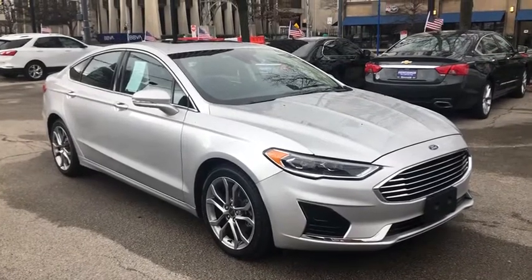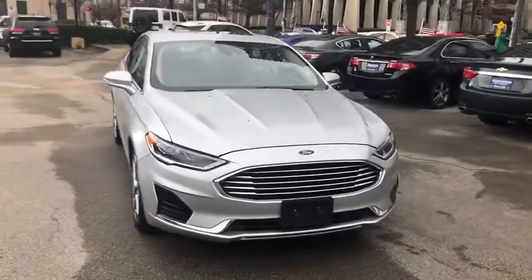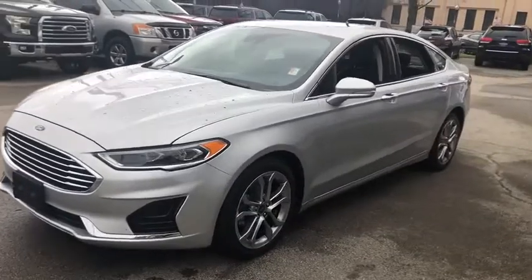Come test drive a 2019 Ford Fusion. You can have both impressive power and great economy in a Fusion. This vehicle has less than 25,000 miles.